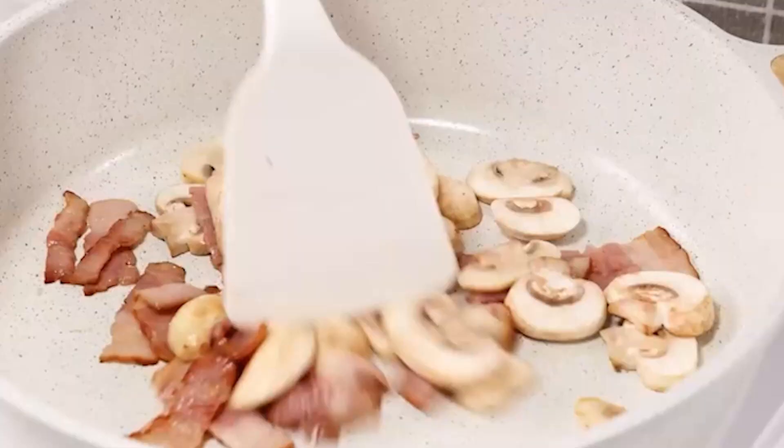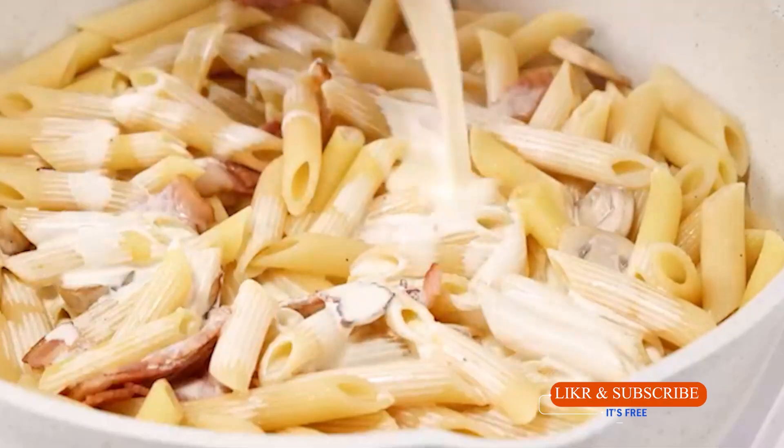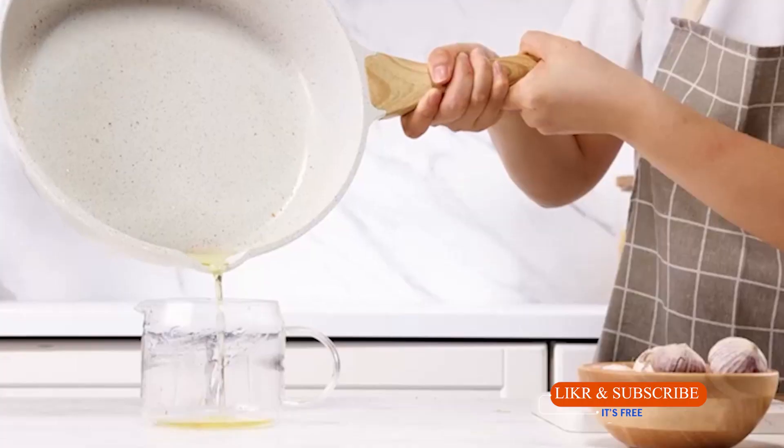In this video, we are going to introduce you to the top 5 nonstick cookware sets that you need for seamless cooking and easy cleanup. So let's find your perfect match.